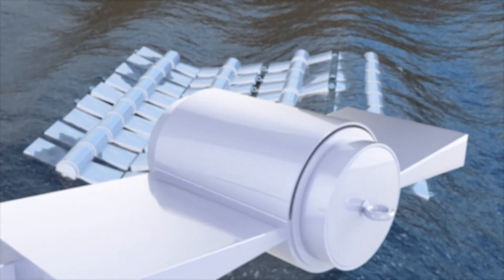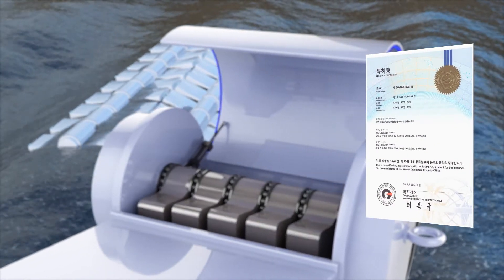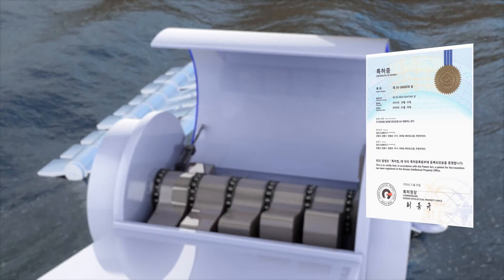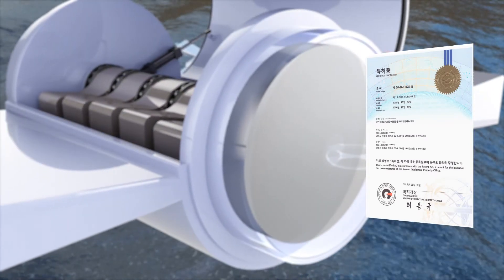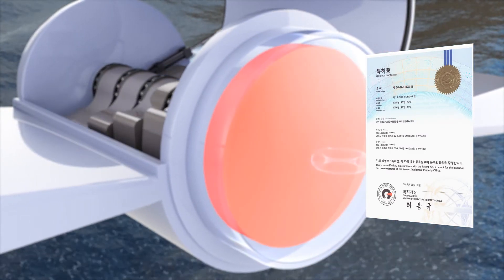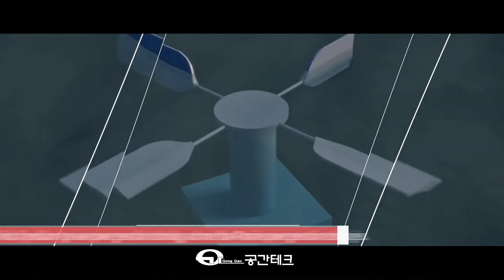Since the buoyant energy of waves is converted into pendulum motion and the bi-directional power generation gear of the pendulum is developed to maximize energy efficiency, the pendulum-type wave power generator is competitive because it has many patented technologies. Therefore, it can become a new strategy for the shipbuilding industry while contributing to national interests.